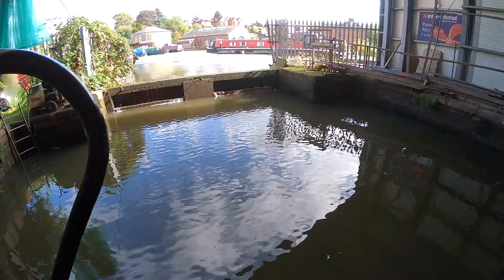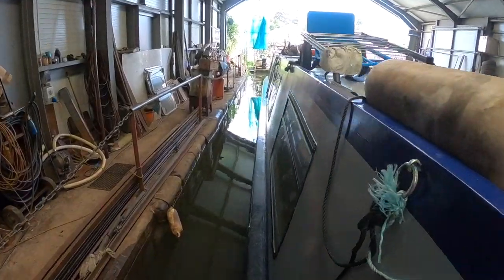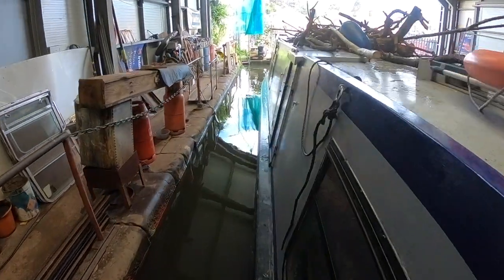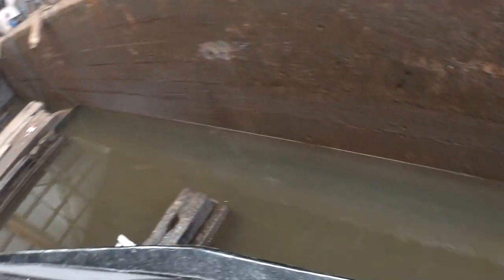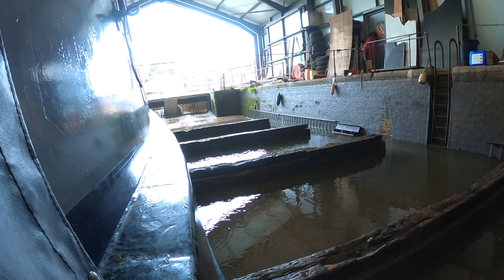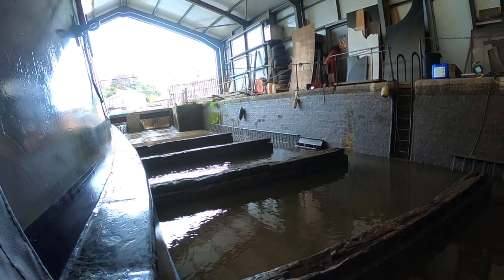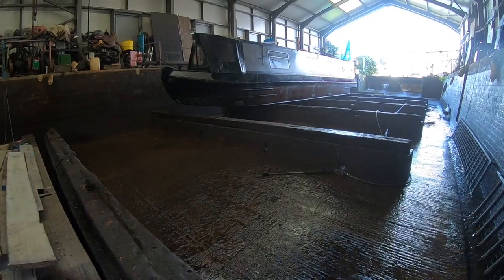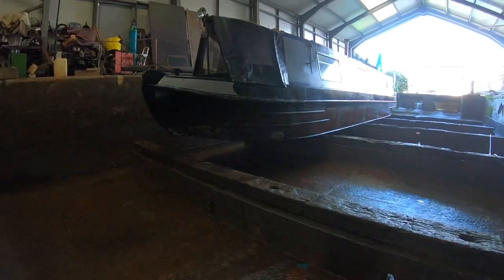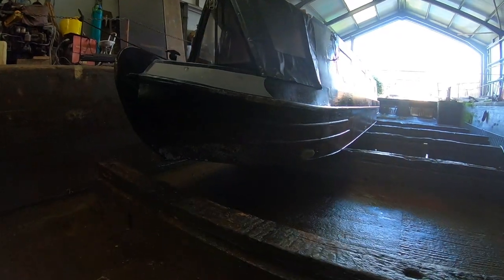Here we are entering Dry Dock on the first day, taking a final walk along the gunnels before the water drains. Here we get our first glimpse of the boat out of the water. We already knew it was in pretty good condition from the survey, but it was great to see it with our own eyes.